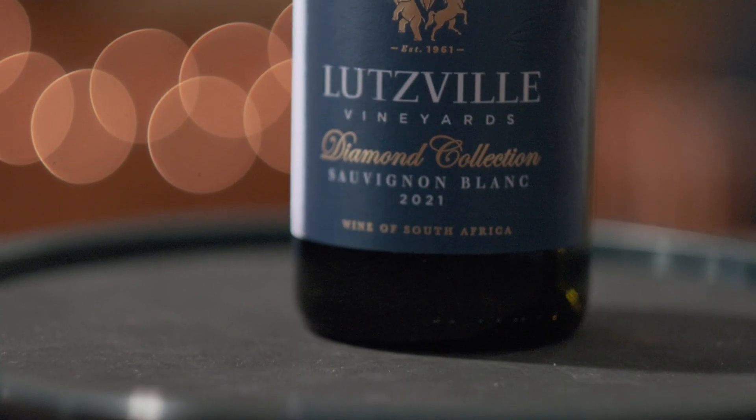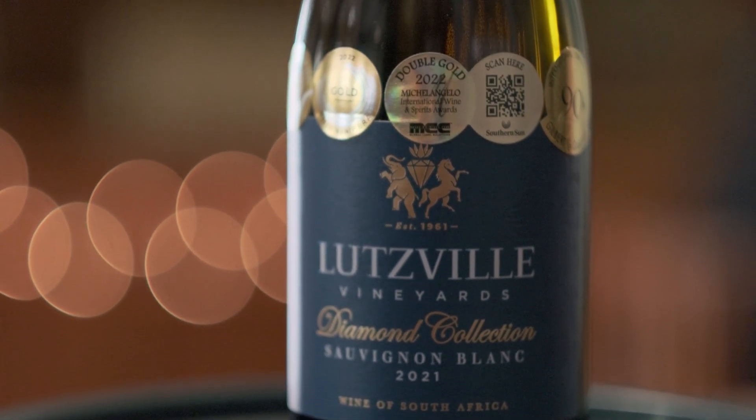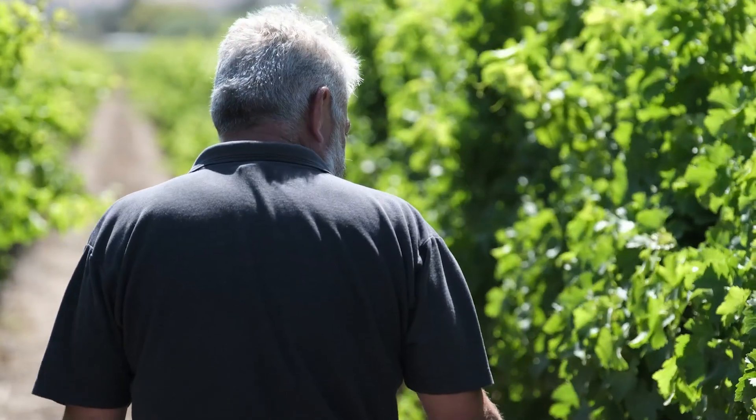We have a Classic Collection Sauvignon Blanc and then the Diamond Collection Sauvignon Blanc. The Diamond Collection Sauvignon Blanc is from this vineyard. Every year we get very, very nice flavours which we use to make the Diamond Collection wines.